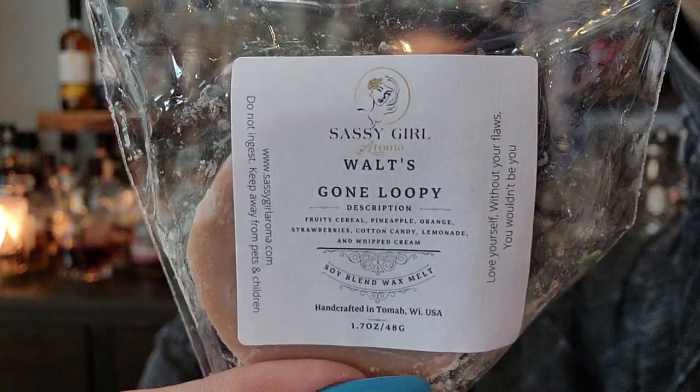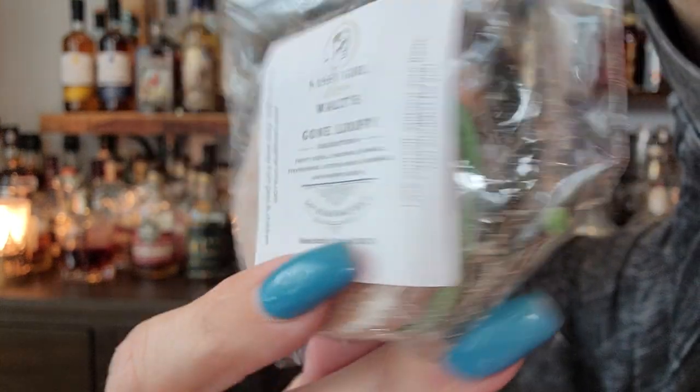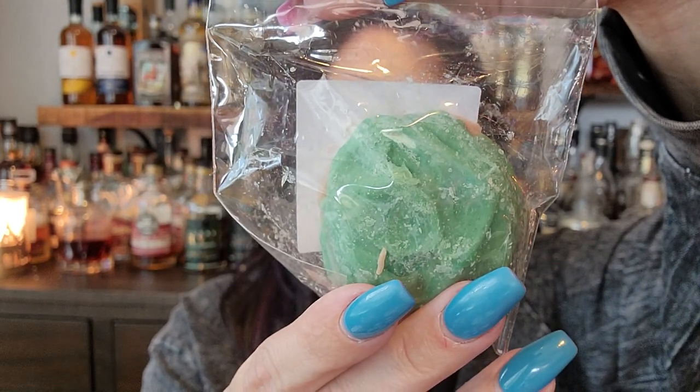The next one is Walt's Gone Loopy — it's a green cookie. So fruit cereal, then pineapple, orange, strawberry, cotton candy, lemonade, and whipped cream. By the way, that's what these cookies look like — how cute is that? Makes me want to make some cookies, but I'm kind of tired. My body hurts after being out in my backyard all day prepping. I like to get a minimum of two of everything if I can, because if I buy one and really like it and there's no more...